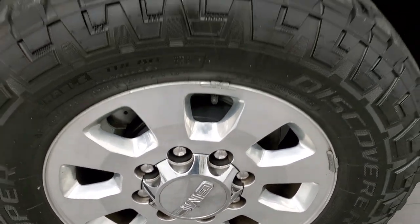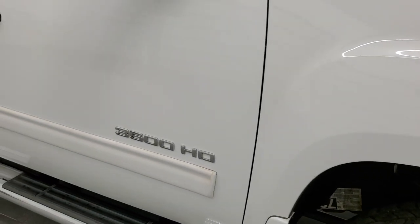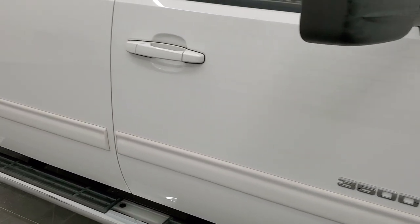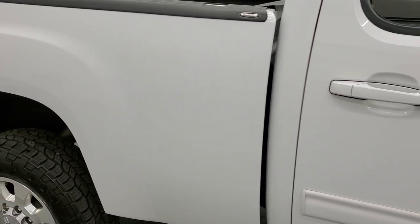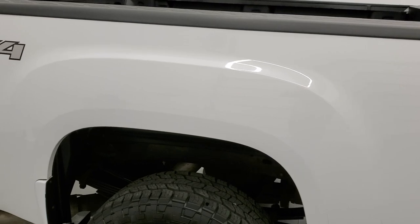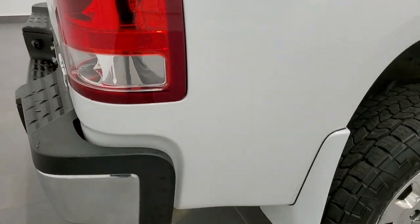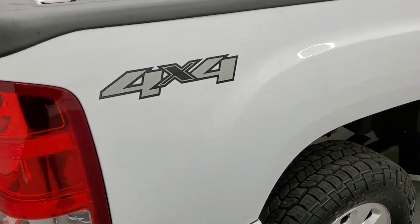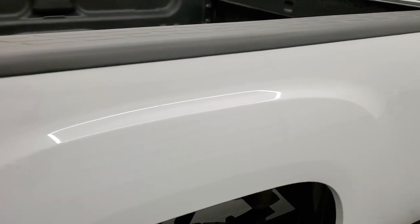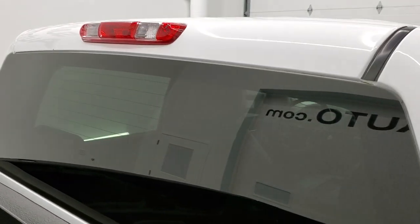Passenger side front fender has no dents or dings and has the nice color match mud flaps. Passenger side rim has no scuffs or scrapes, and as you go down this side of the truck, take note of how clean the body is, how reflective and mirror-like that paint is. We take these HD videos so if you're far away or even close by and you just cannot make the trip, you can still see the truck, hear the truck, and have confidence in the vehicle before you even get here so there are absolutely no surprises. Bushwhacker bed rail covers on here.